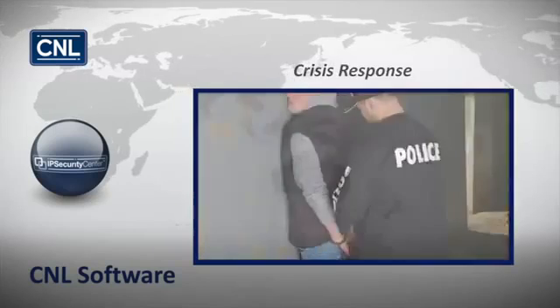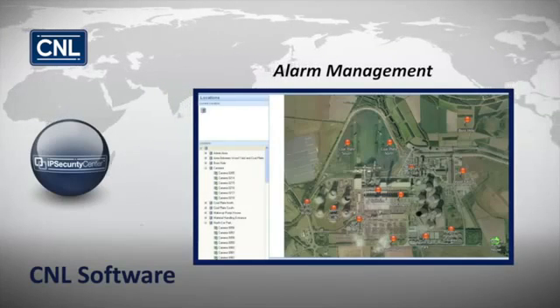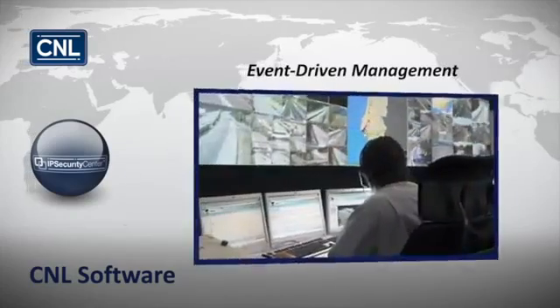Terrorism or criminal activity. It consolidates alarm management and prioritization, and provides event-driven management and audit reports.